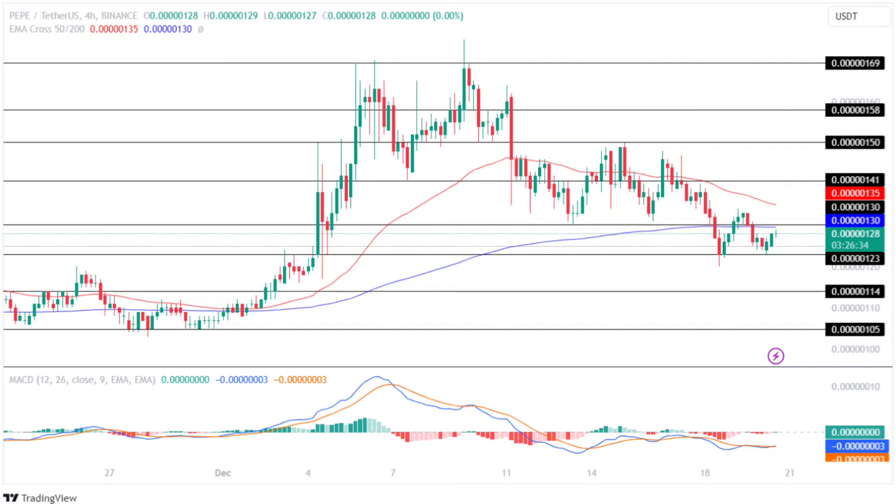Negatively, if a trend reversal occurs, the price will lose momentum and prepare to test its lower support level of $0.000000114 this week. Moreover, if the bears continue to dominate the market, it will plunge further and prepare to test its crucial support level of $0.000000105.